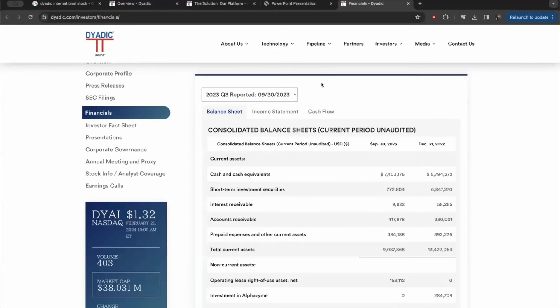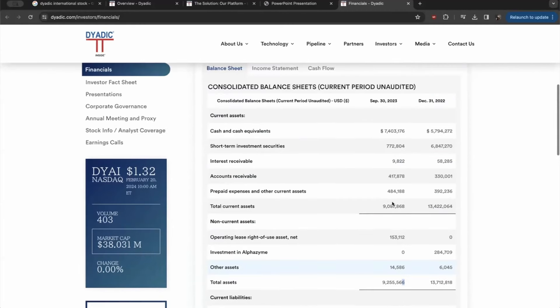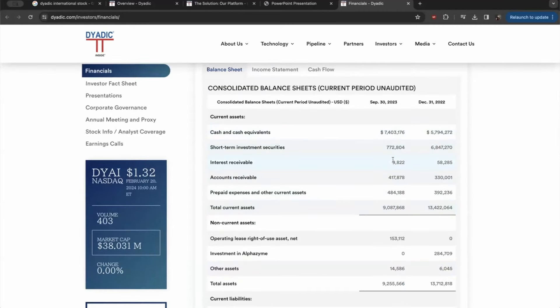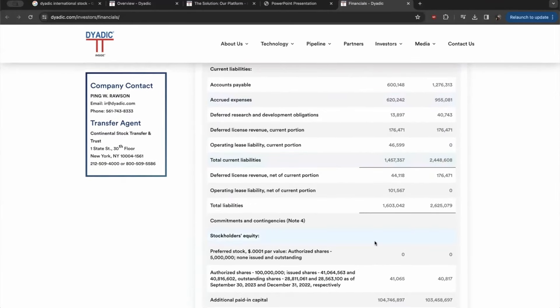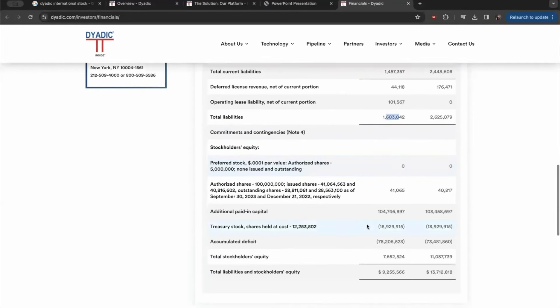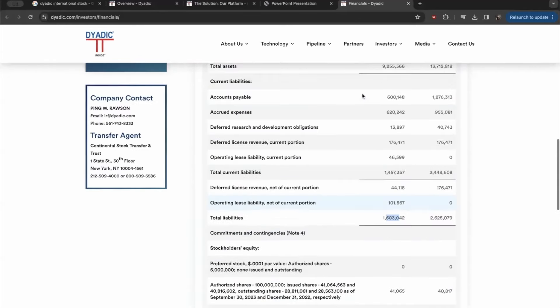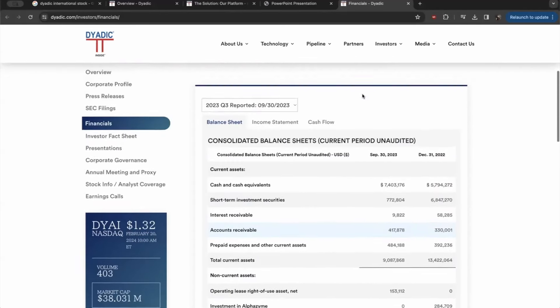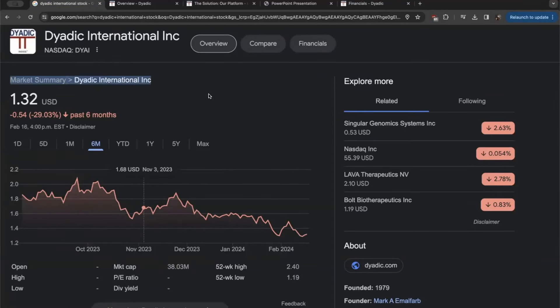They currently have a balance sheet that is definitely supporting this. Based on Q3 2023, they were sitting on total assets of about $9.2 million dollars, with approximately $7.4 million of that in cash — a very healthy position considering their total current liabilities stand at about $1.6 million. So they could pay off their liabilities with just the cash they currently have on hand. This company is in an intriguing place and also has very high insider ownership — from my understanding, around 30% of this company has an insider stake, making it a very mission-driven company. We just wanted to give a brief introduction to Dyadic International — we'd love to know what you think in the comment section below.